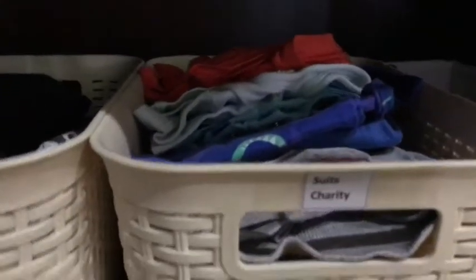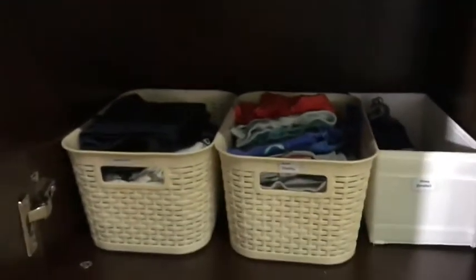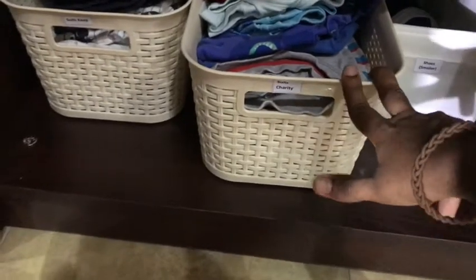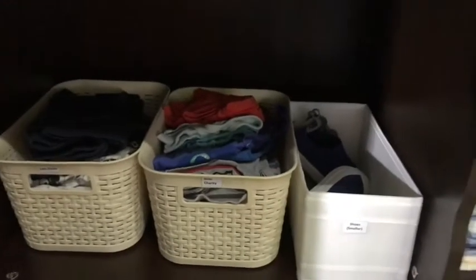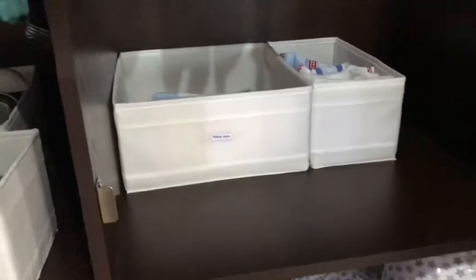In the lower cupboard I keep outgrown items and smaller shoes for charity. Whenever I feel like he's grown out of something, I take it out — if I'm going to save it for baby number two I keep it in a basket, otherwise it goes here for charity. I definitely should be donating these soon. Some shoes I might keep because they were gifts.